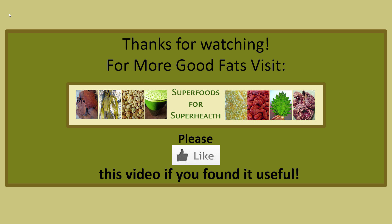Thanks for watching. For more information on good fats, visit SuperFoodsForSuperHealth.com. Please give us a thumbs up if you found this video useful.